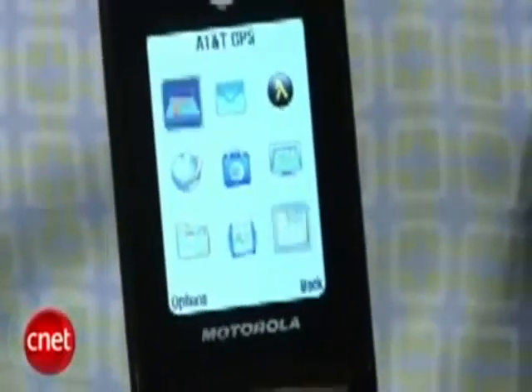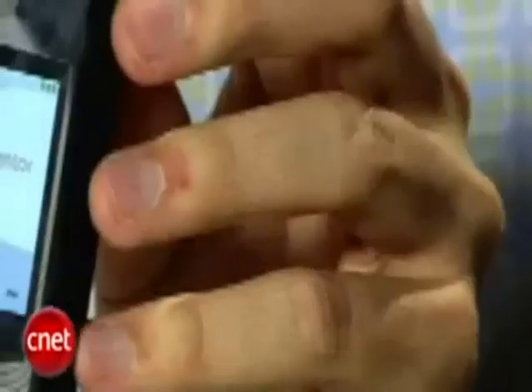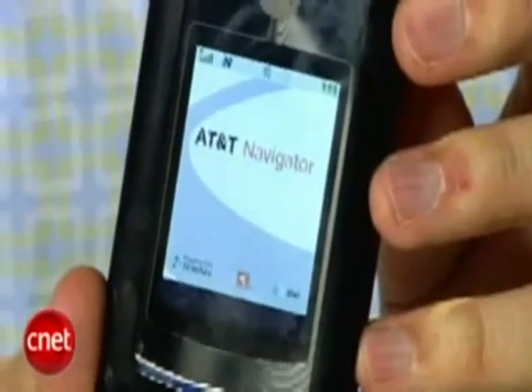The AT&T Navigator is the biggest new feature inside the phone. You can get traffic, you can get maps, you can get point-to-point directions. Once you start that up, you can get that through the external display.